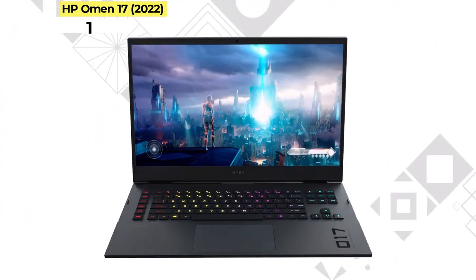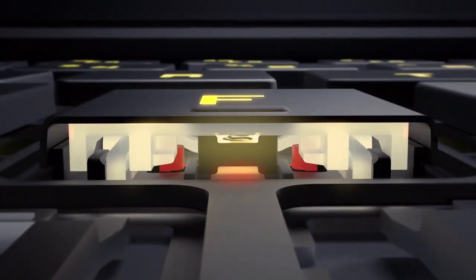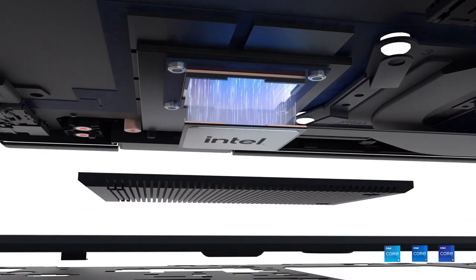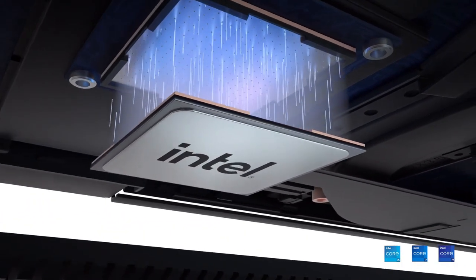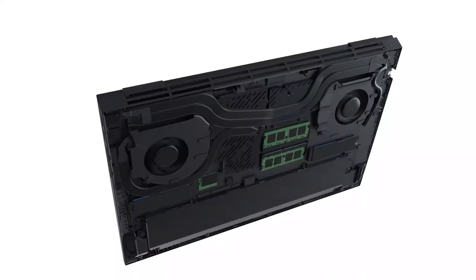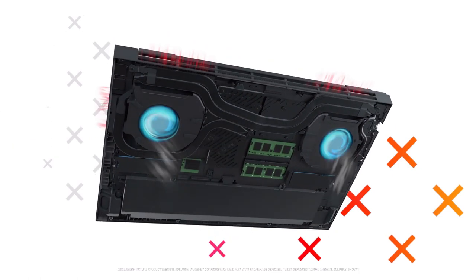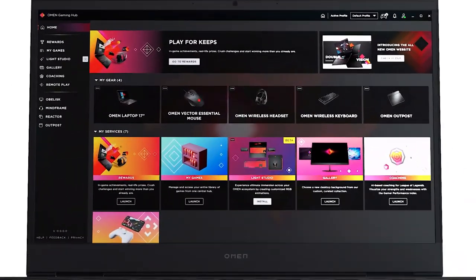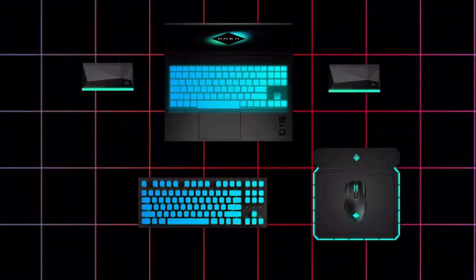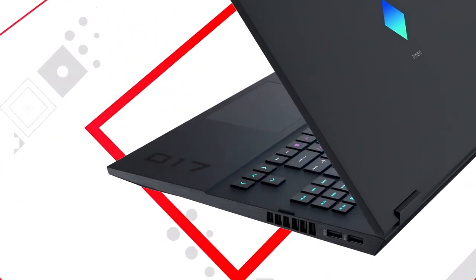Number 1. HP Omen 17 2022. If you want the absolute best of the best when it comes to HP's gaming offerings, look no further than the Omen 17. HP's premium gaming laptop has numerous configurations, but if you're willing to spend top dollar, you can get a laptop so powerful it could require a permit to carry in public. With an overclockable 12th Gen Intel Core i9 CPU, up to 32GB of RAM, and an NVIDIA GeForce RTX 3080 Ti GPU, you'll be hard-pressed to find a game that won't run like an absolute dream for years to come. The Omen 17 allows you to enjoy your games at full graphics with all of the ray-tracing bells and whistles.